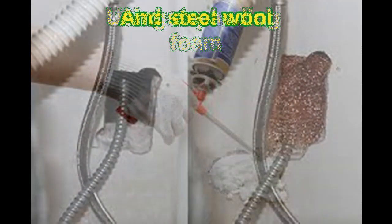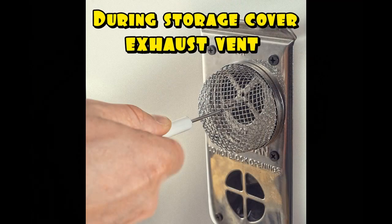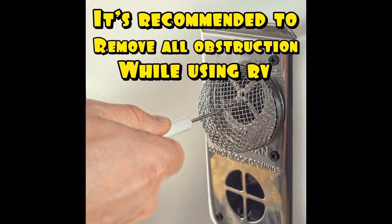You can seal entry points by using spray foam and steel wool. When placing your RV in storage, I strongly recommend that you block the exhaust and the intake of your furnace and your water heater. You can use steel wool or a grill to do so, as those areas make great nesting grounds for rodents.